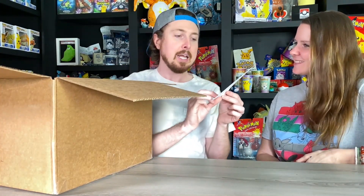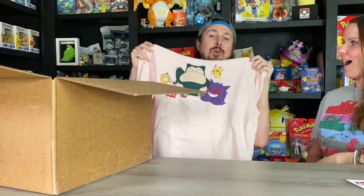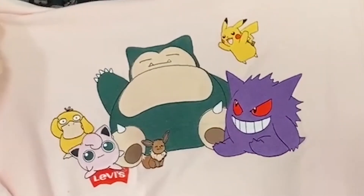We have paper always, and Marie, I believe this one's for you. We have a note from Levi's — it says: 'Hi Nate, enclosed are your pieces from the Levi's Pokémon collaboration. We hope you enjoy. Best, Levi's PR.' The very first thing inside of here — check this out — this is a hoodie featuring Snorlax, Gengar, Pikachu, Jigglypuff, Eevee, and I saved the best for last: none other than Psyduck!